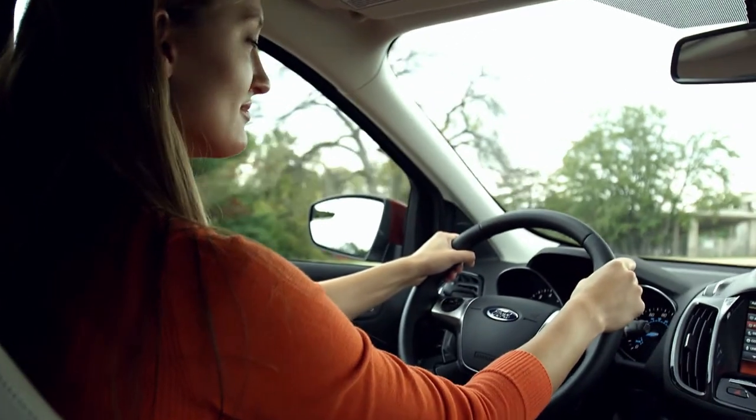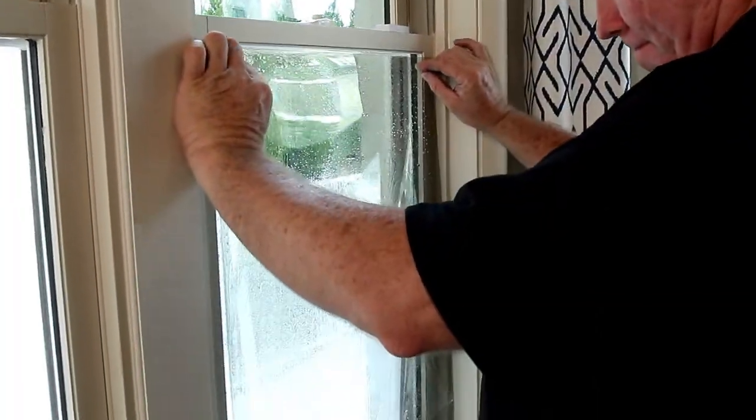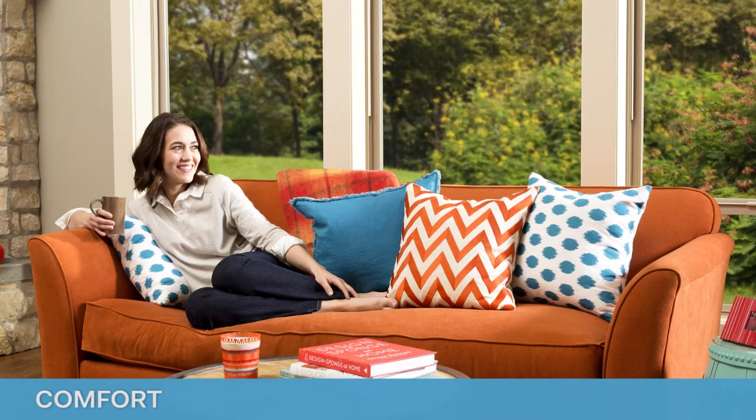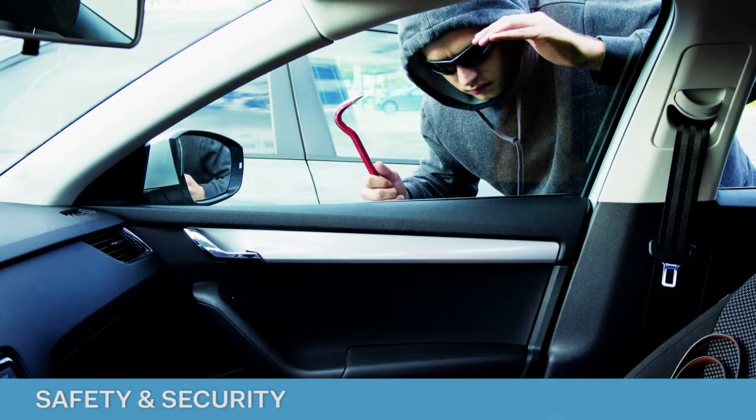Every place glass is used represents an opportunity for enhancement with the world's leading window films. Whether applied to automotive or architectural glass, high-performance films enhance energy efficiency, comfort, aesthetics, safety, and security.